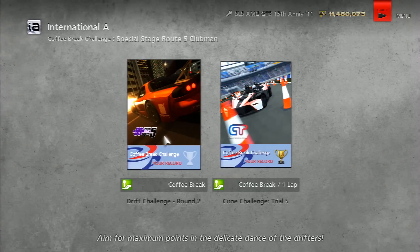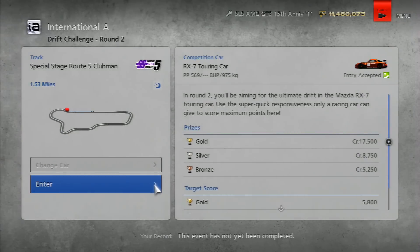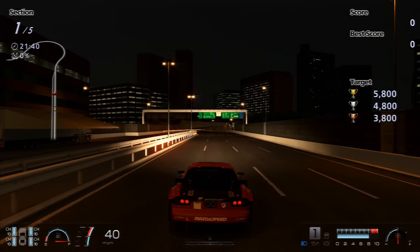Hey, what's going on guys, Oink here. Today we're going into the International A Coffee Break Challenge which is the second drift challenge. This one's at Special Stage Route 5 in the RX7 Touring car.